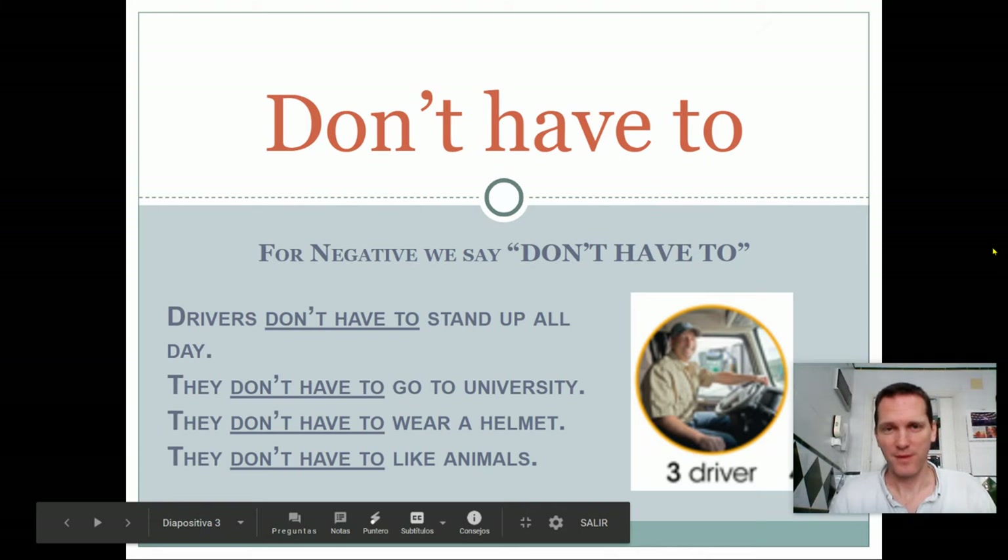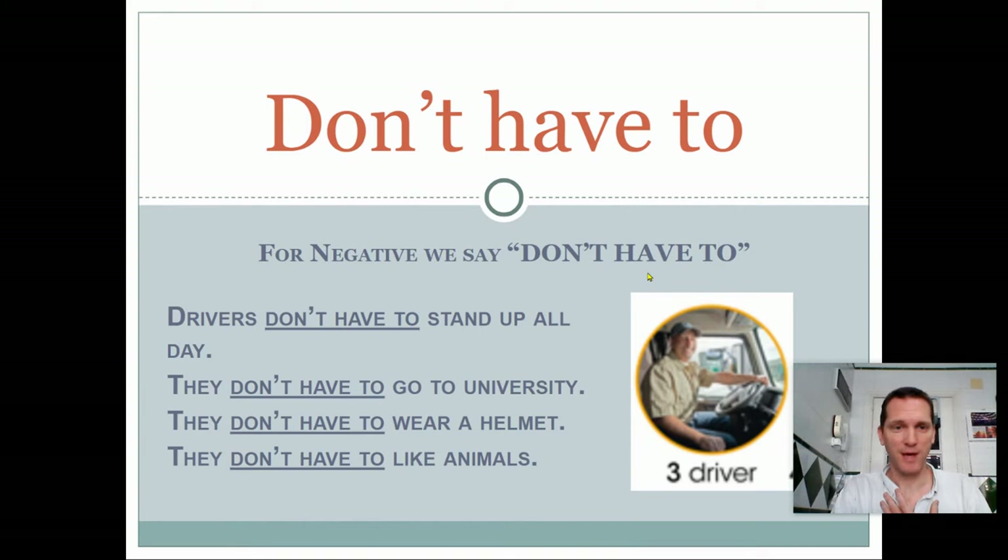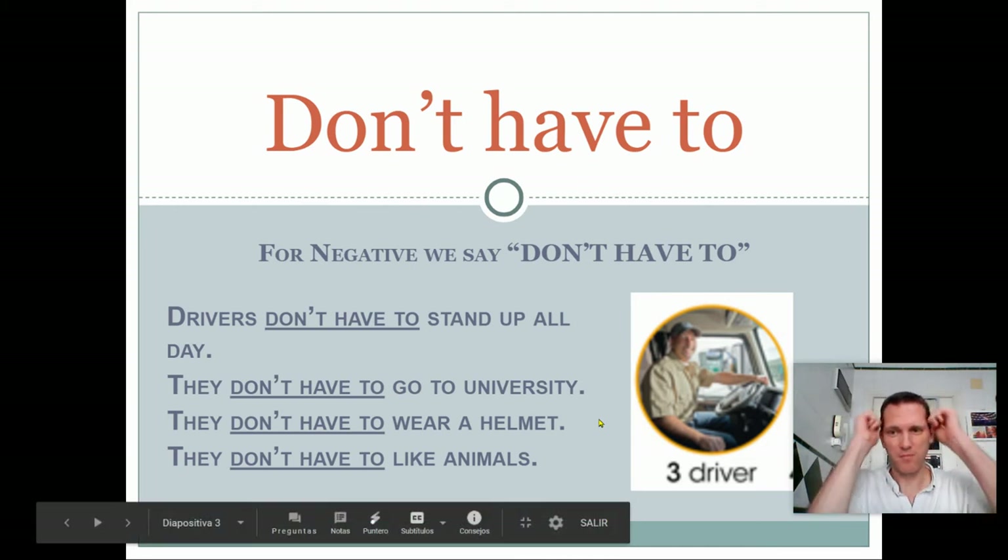Negative. In English, we say 'don't have to' for negative. For example, drivers. Drivers don't have to stand up all day — no, that's not necessary. They have to sit down. They don't have to stand up. They don't have to go to university — it's not necessary. They can, but they don't have to. They don't have to wear a helmet, normally. And they don't have to like animals. It's possible, but it's not necessary. So we say, they don't have to.